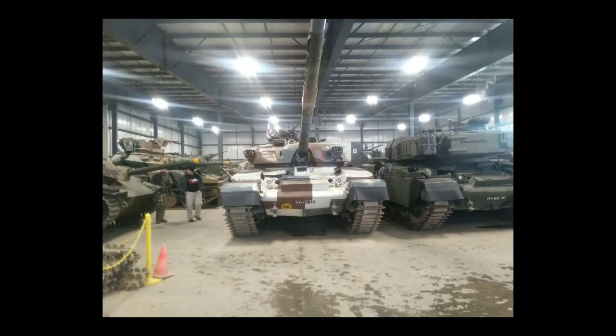Howdy folks, Treadhead Pete, and we're here in the garage of the Ontario Regiment Museum with the Chieftain. What I want to focus on today is the gun — it's the British L11 A5 120 millimeter rifled gun. It's the same gun that's on the Chieftain's successor, the Challenger.